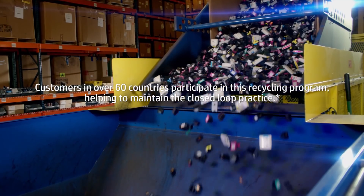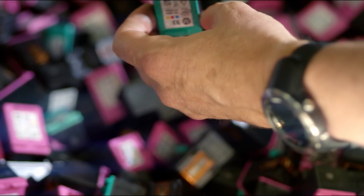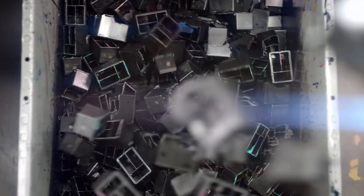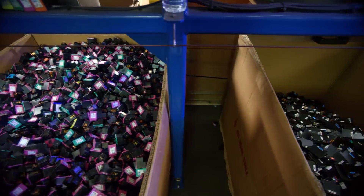The first step in closing the loop is recycling the cartridges that are sent back to us by HP customers. We basically go in reverse of the manufacturing steps — taking the label off, taking the lid off, taking the foam out, and recovering the plastic. The cartridges are put into a machine that shreds them and then they go through a series of processes which separates the materials. We want to make sure nothing goes to landfill.